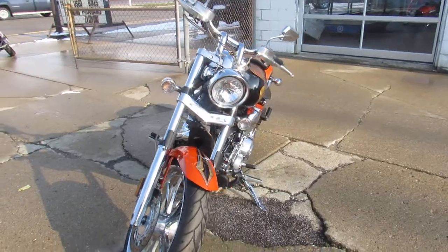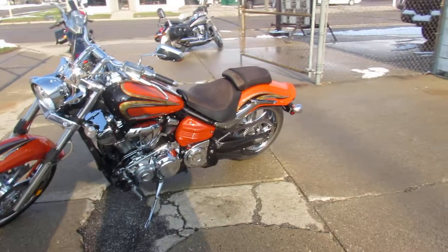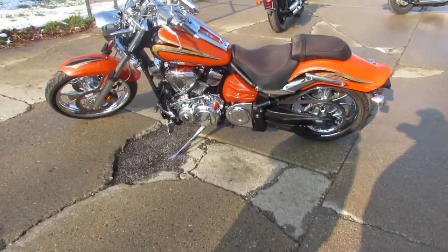It's got chrome wheels, chrome front end, and there's chrome all over the motor. This thing is a must-see. Cobra exhaust brings this Yamaha to life — those Cobras sound good, deep-throaty. They sound great.